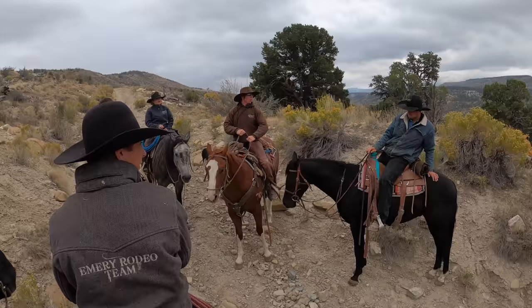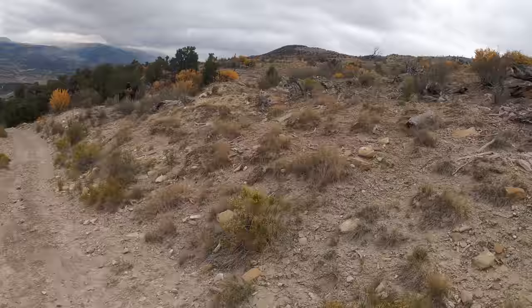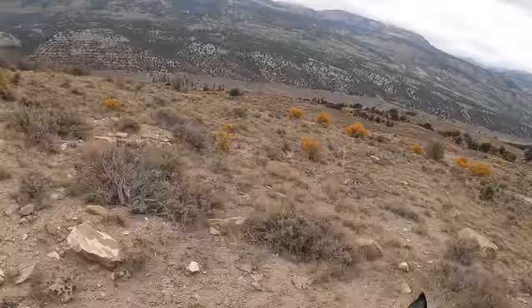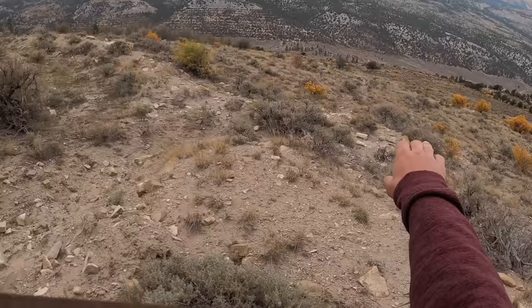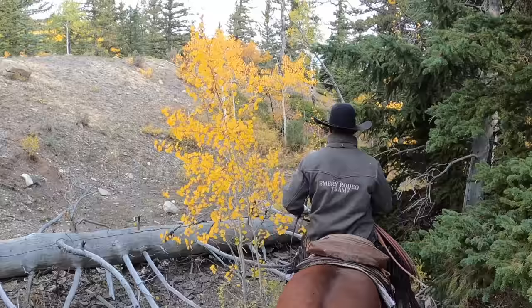We stopped to make a game plan. We decided to split up and start gathering cattle, then we would meet back up a few miles down the trail. Those two are going to go that way — we'll see if they get any cows. We started down there on the road, we're going to come up over this and start gathering, then come clear around.